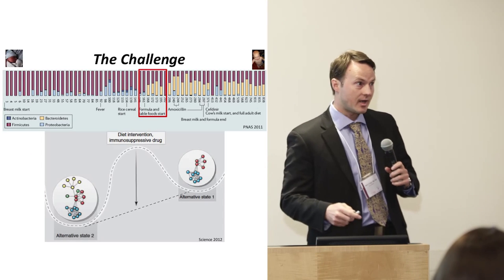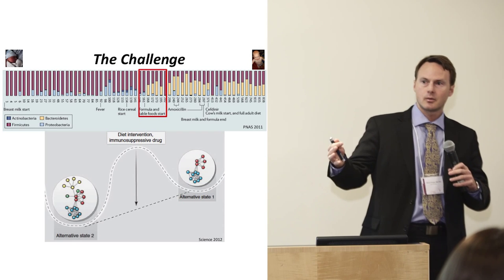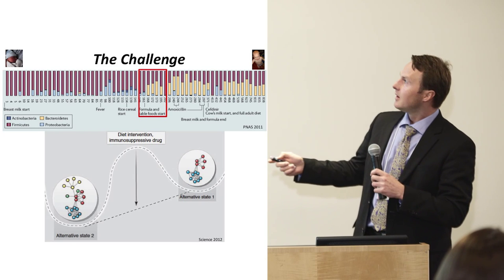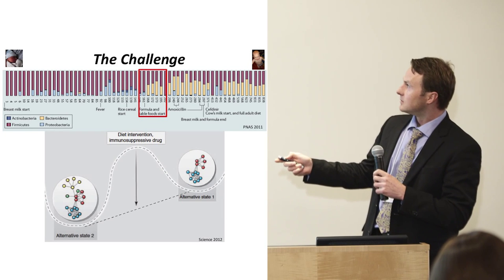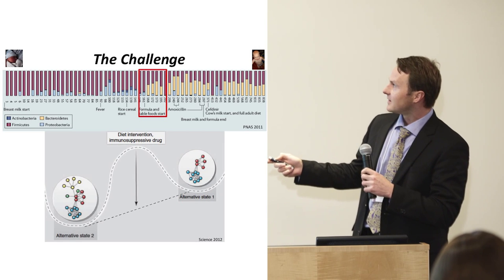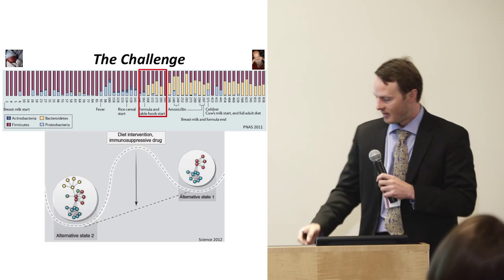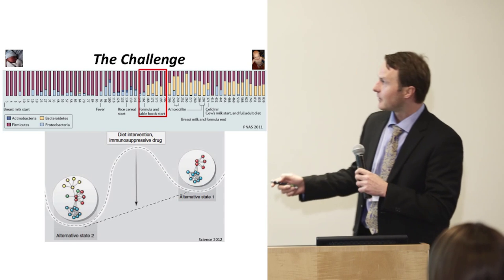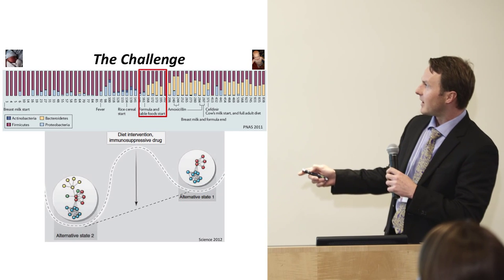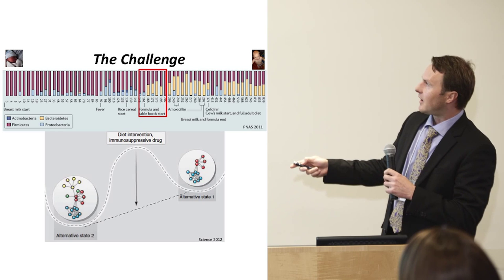The challenge in human patients is that the microbiome — the gut microbes that live in you — is really very variable. This is best illustrated in newborns. One investigator studied the microbes in the gut of babies almost every other day from birth to about two years. When they went from breastfeeding to formula diet, you can see a profound change in the different microbes present.